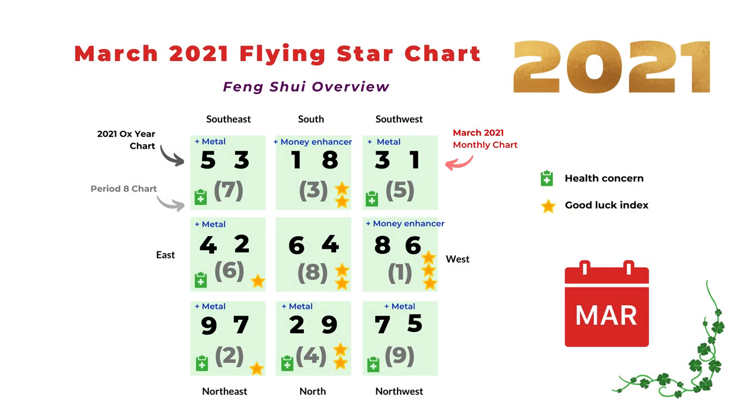Here is a summary chart. I have the star good luck index and also a cross symbol for areas of health concern — those are usually the number two and number five stars. You can place metal Feng Shui cures to reduce the energy of number two and five. You can place money enhancers in the south or west. The west is the most auspicious location in March 2021, so try to spend more time in the west and less time in the southeast, southwest, and northwest.